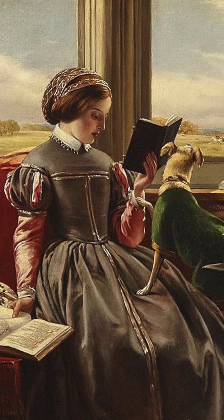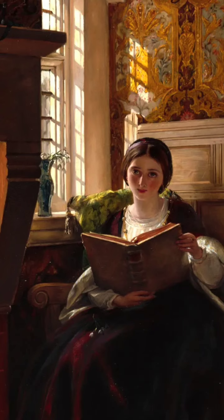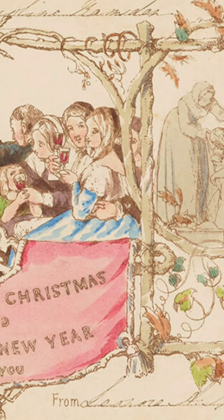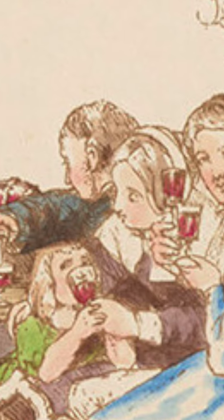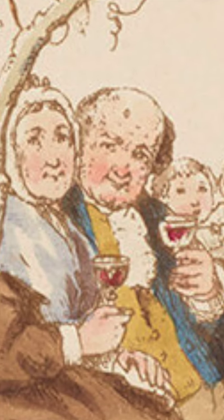He called upon his friend, John Colcott Horsley, esteemed painter of historical scenes, to provide an illustration for his seasonal correspondence, and this design was created. It shows Cole and his family, in the midst of much merriment, proffering their best wishes to the recipient of the card.